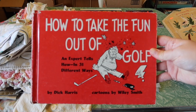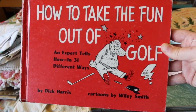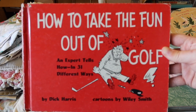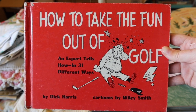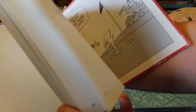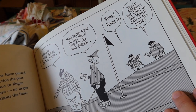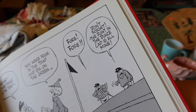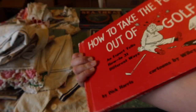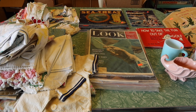This was also in the office and they gave it to me for free — apparently books were free. It's called 'How to Take the Fun Out of Golf: An Expert Tells How in 31 Different Ways.' My husband Blake is a golf coach, so when I see goofy golf-related things for cheap, I tend to pick them up for his office collection. I haven't even opened this yet — let's see what's inside. I think it's just humorous little cartoons. Golf humor. I do not understand golf. Anyway, that was free. You're welcome, Blake. Enjoy your confusing golf book.